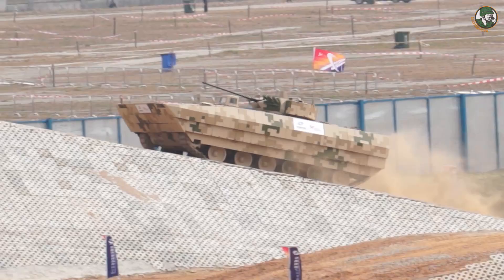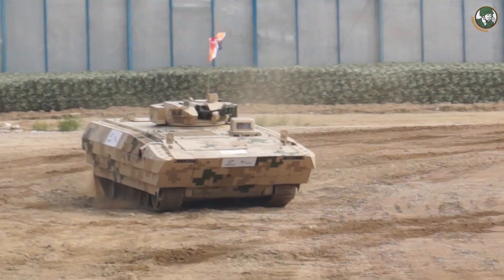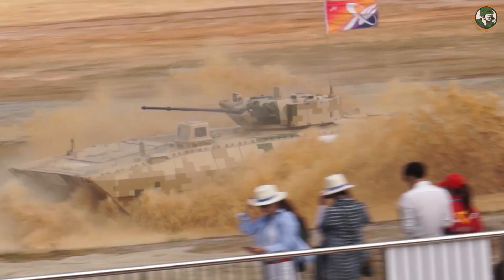The VN12 is a new wheeled armoured personnel carrier designed and manufactured by the Chinese defense company Norinco. The VN12, shown during the mobility demonstration at Airshow China 2016, is fitted with an armor upgrade package. The top of the vehicle is fitted with a two-man turret armed with a 30mm automatic cannon and one 7.62mm coaxial machine gun.